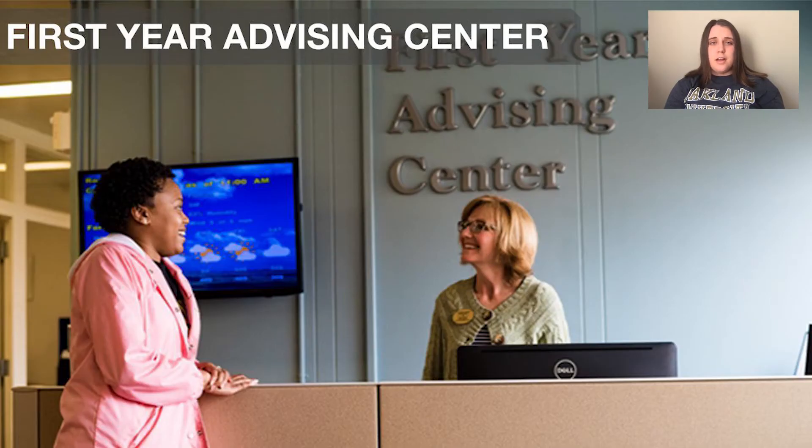Next up is our First Year Advising Center, a resource for first-year students or those still deciding on their major. You will be assigned an advisor who you'll meet with at least three times a year: once at orientation, once in the fall semester, and once in the winter semester. Your advisor assists you in scheduling classes and acts as your support system navigating your first year at OU, helping bridge the gap from high school to college. They can also assist in career exploration. After your first year or once you've declared a major, you will move on to your own School of Advising — for example, the School of Business Advising or the School of Engineering Advising.